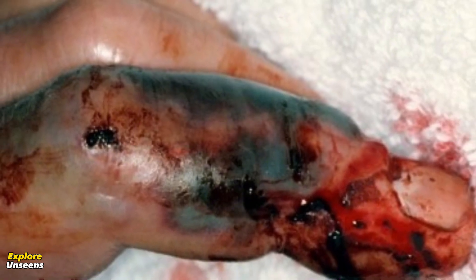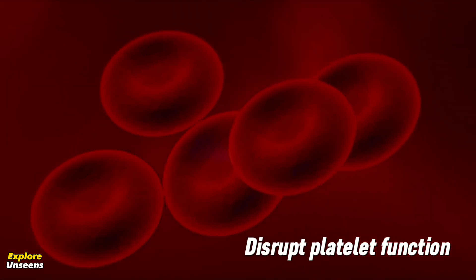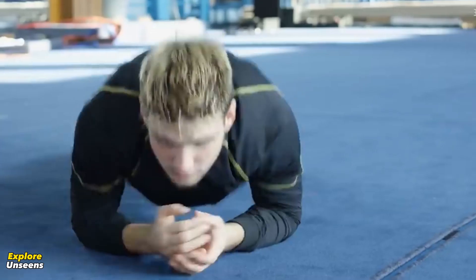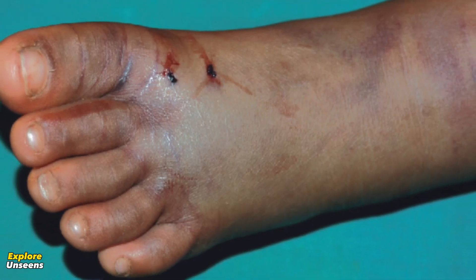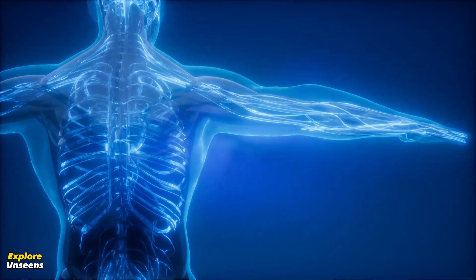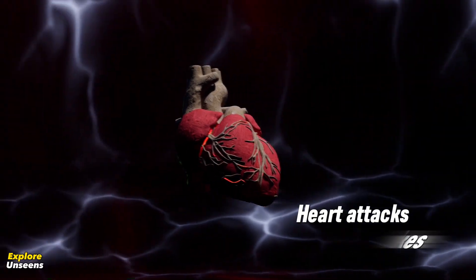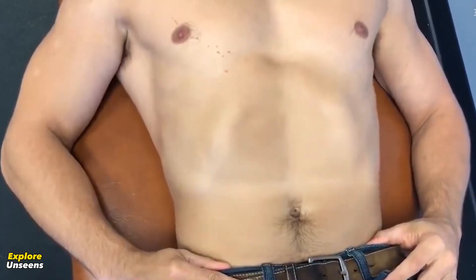This can lead to a condition known as coagulopathy, where the blood takes longer to clot and can result in excessive bleeding. Another effect of snake venom on blood is its potential to disrupt platelet function. Platelets are crucial for blood clot formation. Some snake venoms can cause platelet aggregation, leading to the formation of blood clots within the circulatory system. This can have severe consequences, such as heart attacks or strokes, if these clots obstruct blood flow to vital organs.